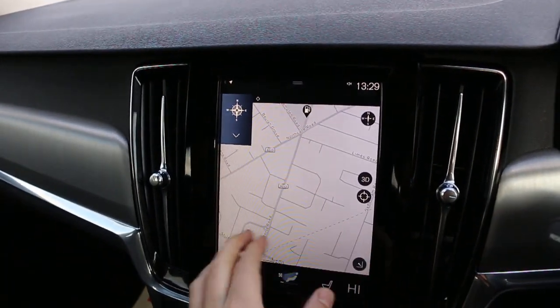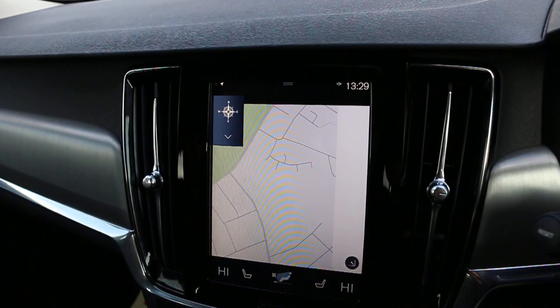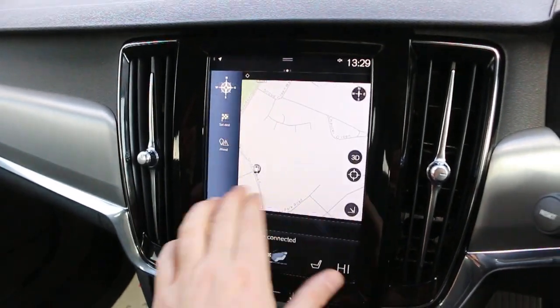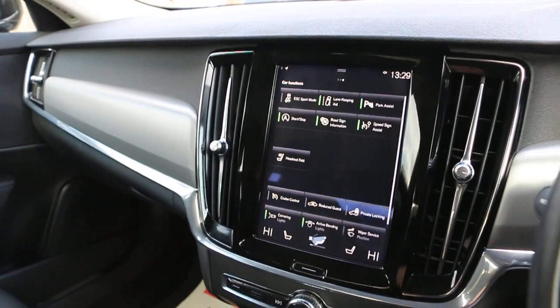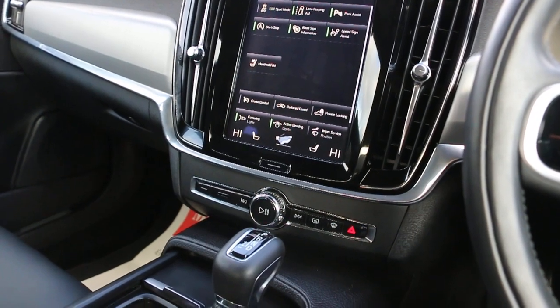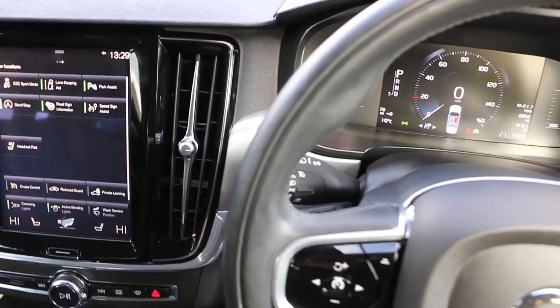The car has a touchscreen satellite navigation system, DAB radio, Bluetooth, parking sensors, automatic transmission, and a multi-functioning steering wheel.